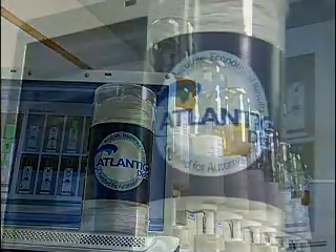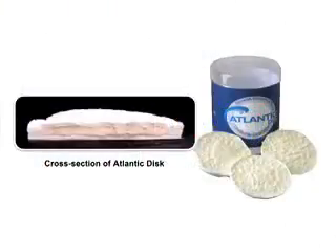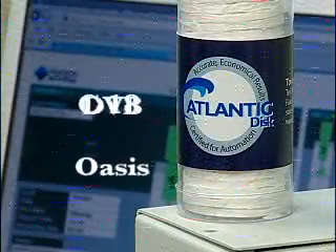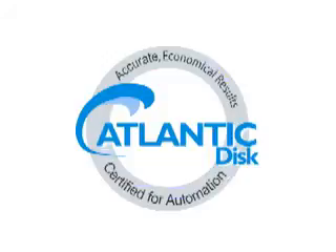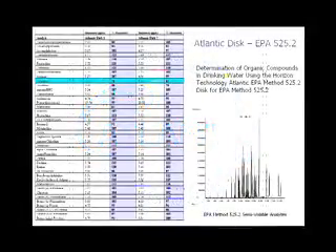Horizon Technology also provides certified-for-automation Atlantic SPE discs. These discs are specifically designed to handle the toughest sample matrices. The Atlantic disc is available in C18, DVB, as well as a line designed for specific EPA methods. Each lot is certified-for-automation by Horizon Technology to give you guaranteed, consistent quality results.